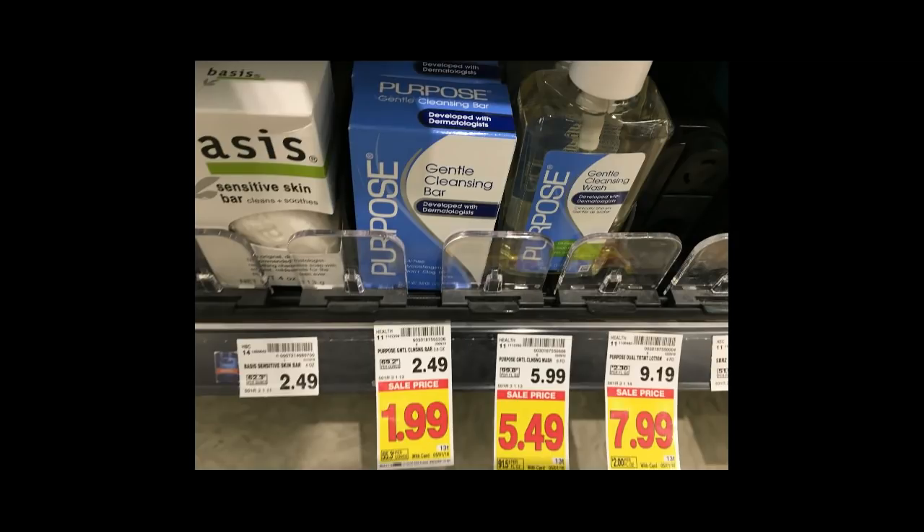We have the Purpose Cleansing Bars. They are $1.99, and there is a $2 printable coupon I'll have in the comments below. So after applying that, you will get this for free — like a penny moneymaker. Really good deal.